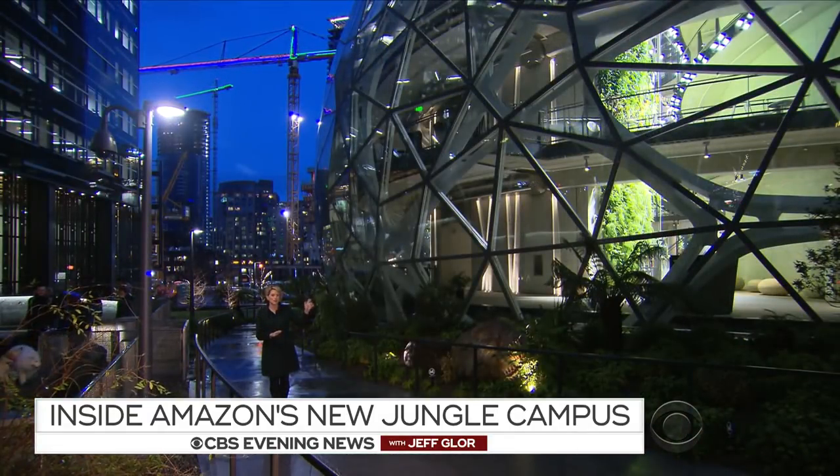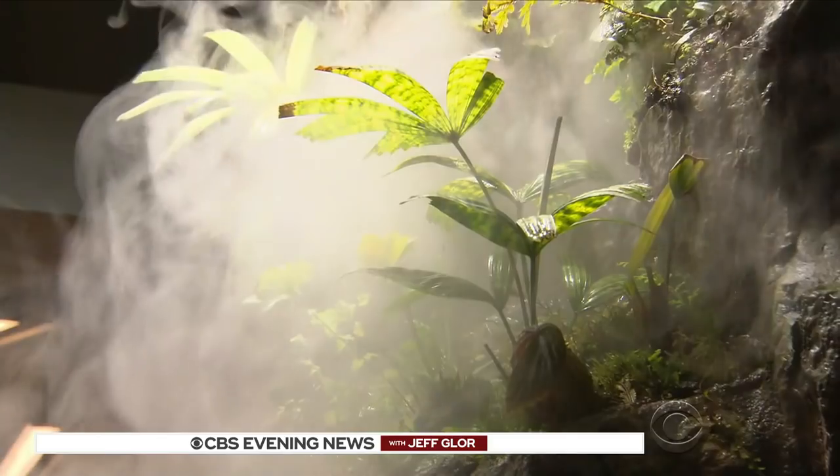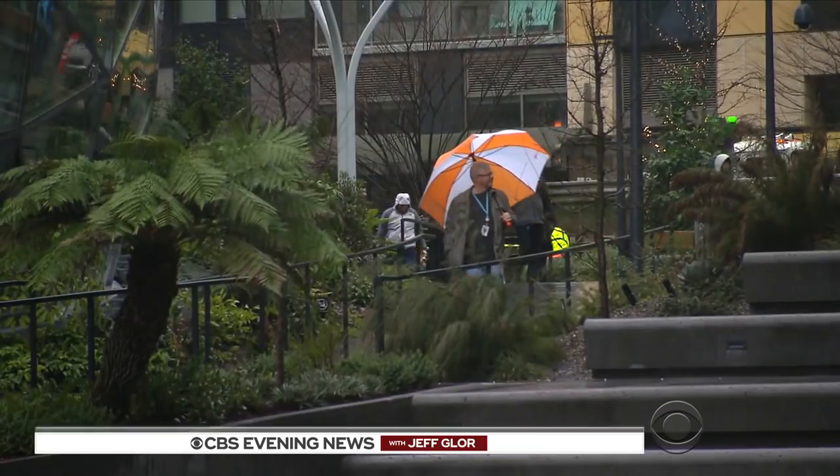Amazon isn't just reshaping the Seattle skyline — they're also reinventing the idea of office space. It's a place where all employees in the company can come and hang out and get in touch with nature. An Amazon rainforest in cold, rainy downtown Seattle.